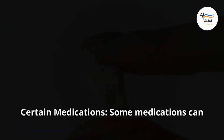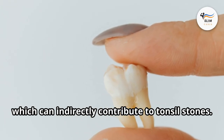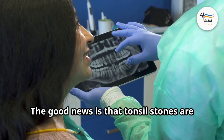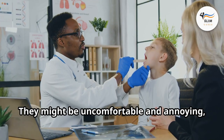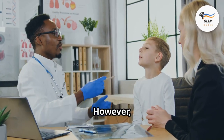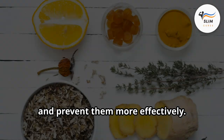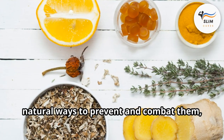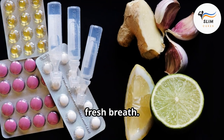Certain medications can cause dry mouth, which can indirectly contribute to tonsil stones. The good news is that tonsil stones are common and usually harmless — they might be uncomfortable and annoying, but they rarely cause serious health issues. Understanding them can help you manage and prevent them more effectively. There are simple, natural ways to prevent and combat them, restoring your confidence and giving you fresh breath.